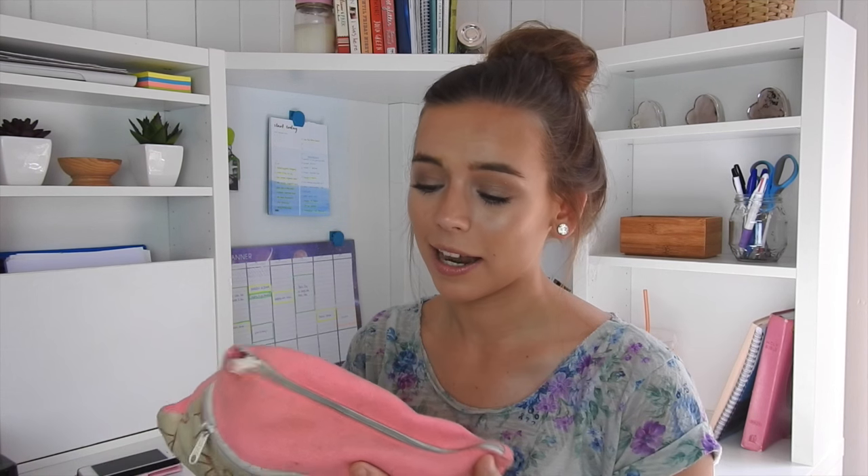If you saw my video last year, you know that I don't show you what I have for the new year, but I show you what I have in last year's pencil case. Because my pencil case collects some strange things during the year and I feel like that's more exciting than seeing some brand new pens and pencils in a pencil case.